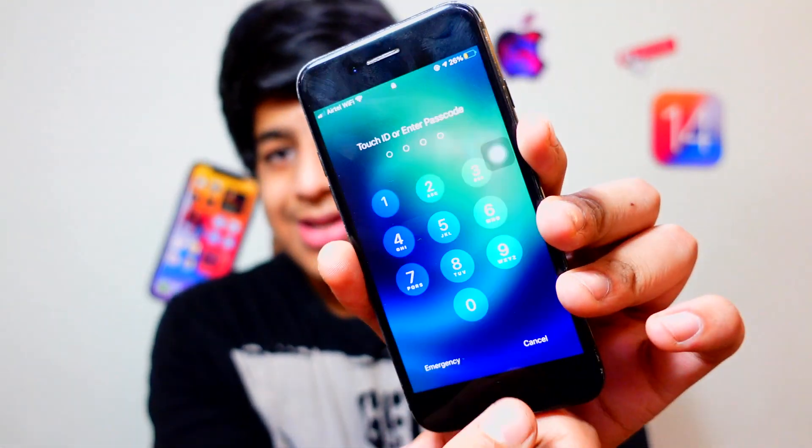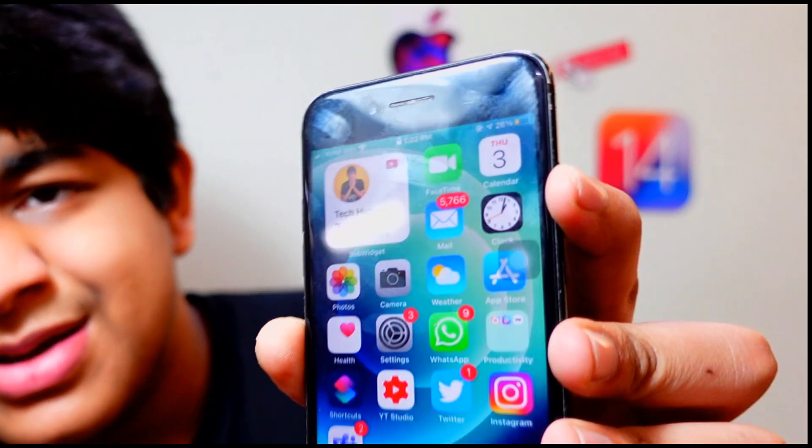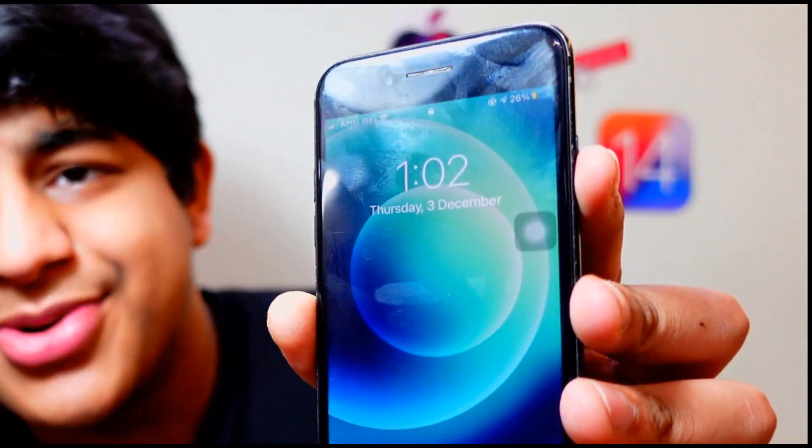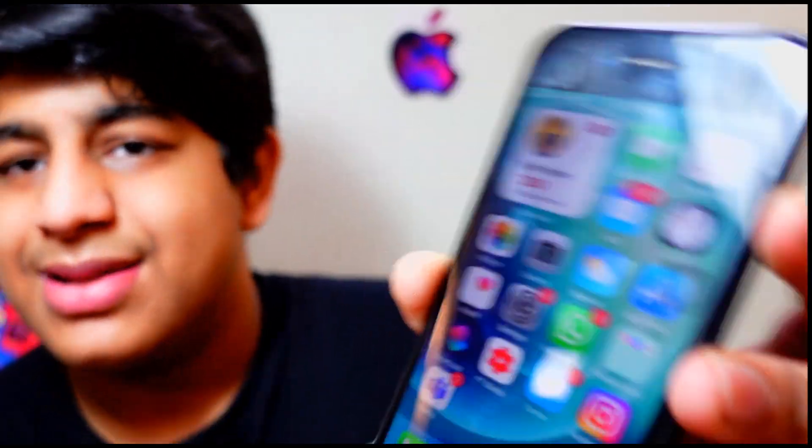Now talking about the one bug that was so annoying — the lock screen bug — it is now fixed. Look at this, it's fixed finally! This was the bug that was annoying many people including me. If I just use Touch ID, there is no lag. So if you want to get rid of the lock screen lag, you can download this on your secondary device.